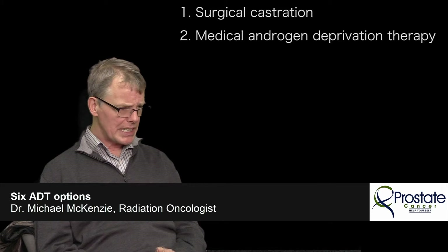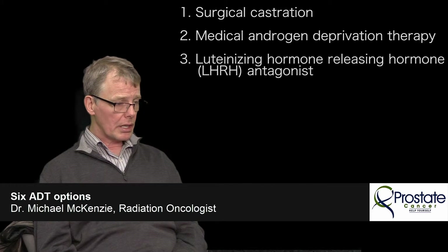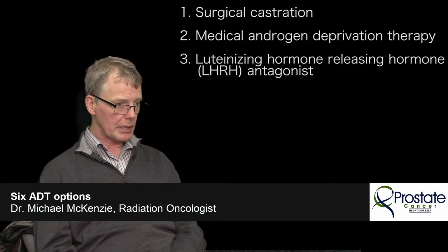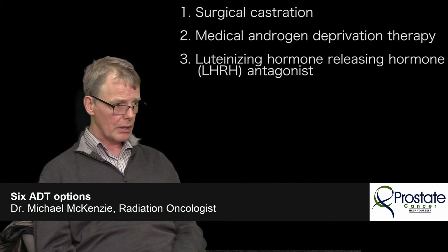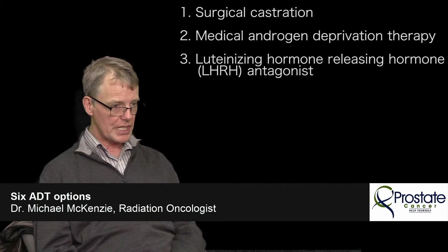There is another drug on the market that's semi-related but in a slightly different class called an LHRH antagonist. It differs in that it's given every month. Occasionally we'll use that in a particular case, and your doctor might prefer it for reasons I won't go into here. It could be called non-standard, although it's becoming more standard. The main difficulty is that it's monthly rather than every three to six months, so the monthly injections aren't quite as convenient.